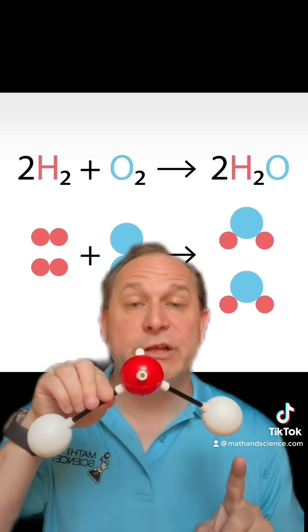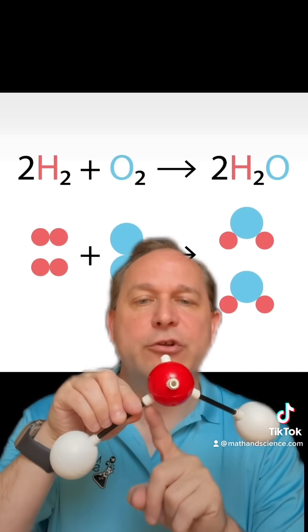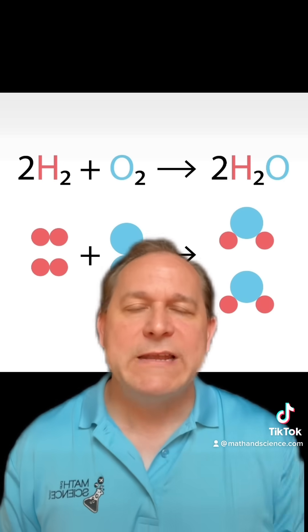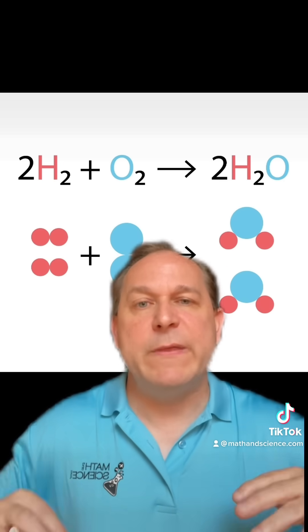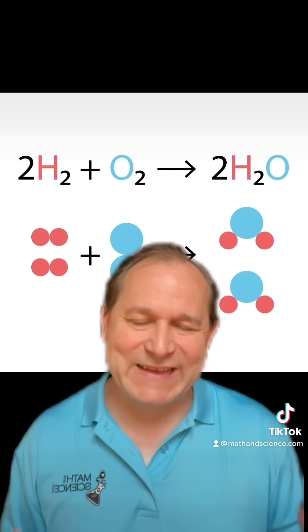Here is actually a molecule of water. You can see the two hydrogens and the single oxygen. Notice it's a bent molecule, and these sticks refer to the chemical bonds. Now you have to remember that when things undergo a chemical reaction, they usually end up in what's called a lower energy state.